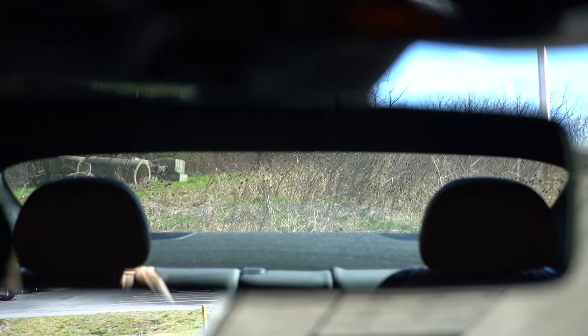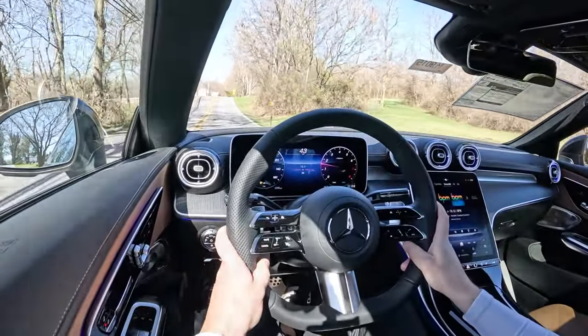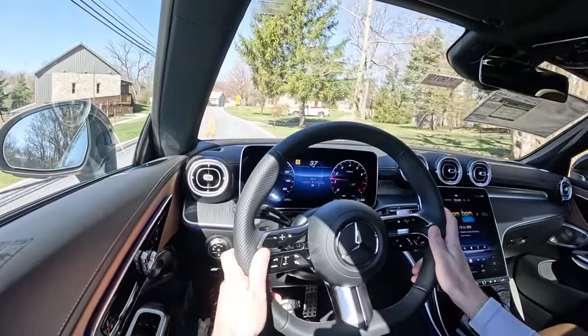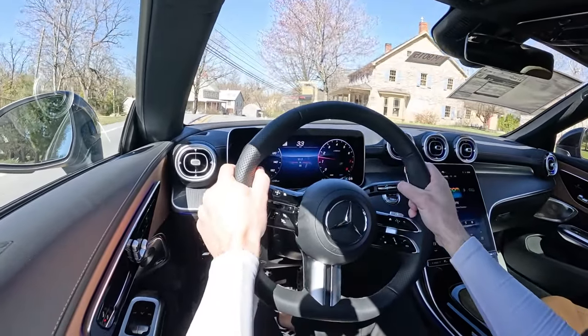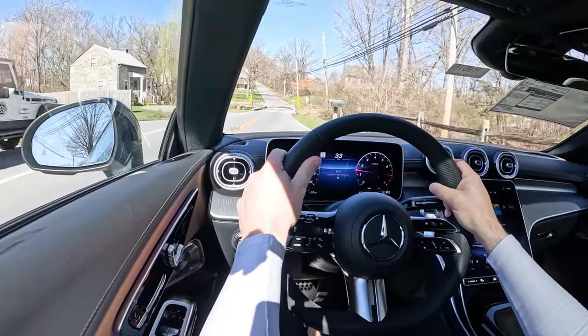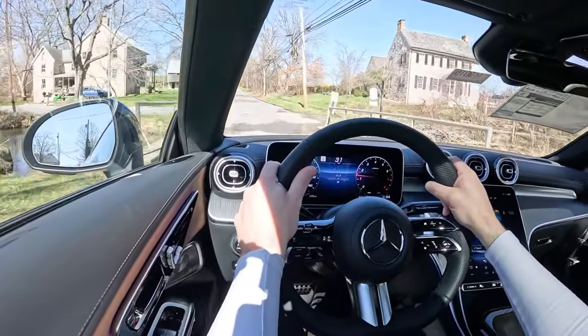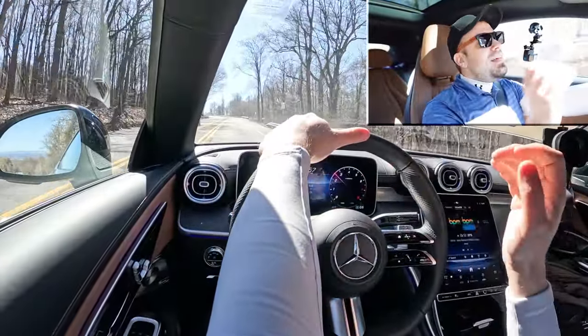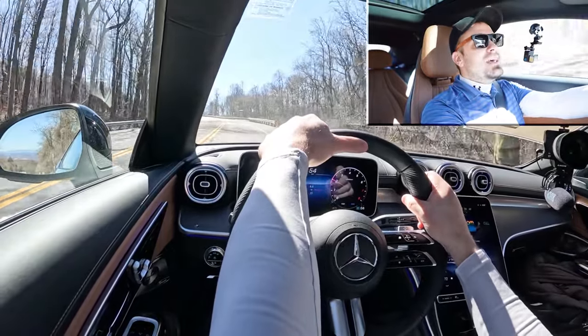As far as visibility goes, for a coupe it's actually really good. I recently drove the C8 Corvette, Camaro, and 370Z — rear visibility in those coupes is poor. This one is really, really good; I can see perfectly out the back. Rain-sensing windshield wipers come standard — whenever it detects any mist or rainfall it automatically turns them on, one less thing to worry about. There is an available augmented head-up display projecting speed, speed limit, safety features, and navigation onto the windshield — unfortunately we don't have that option today.